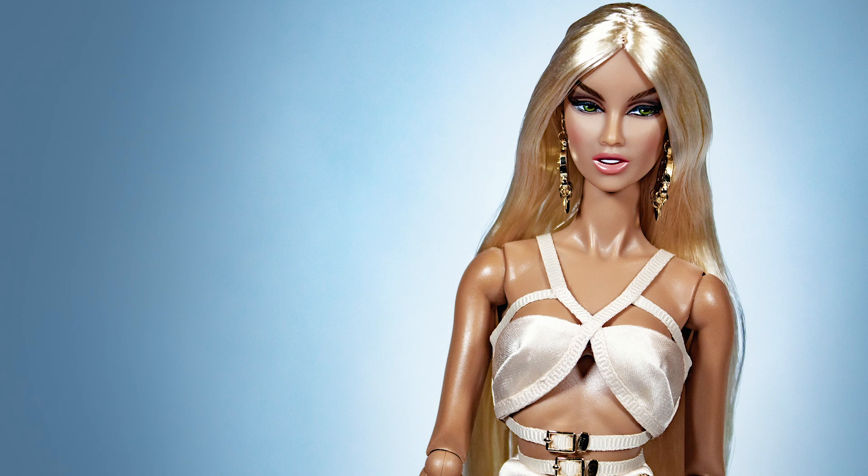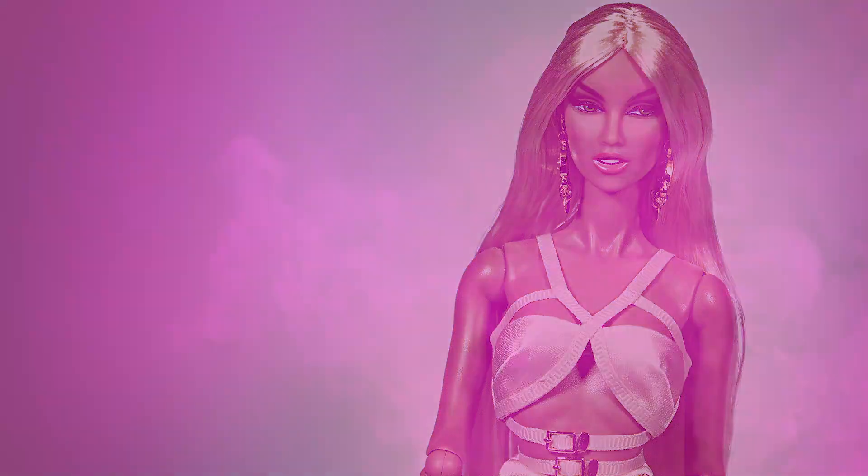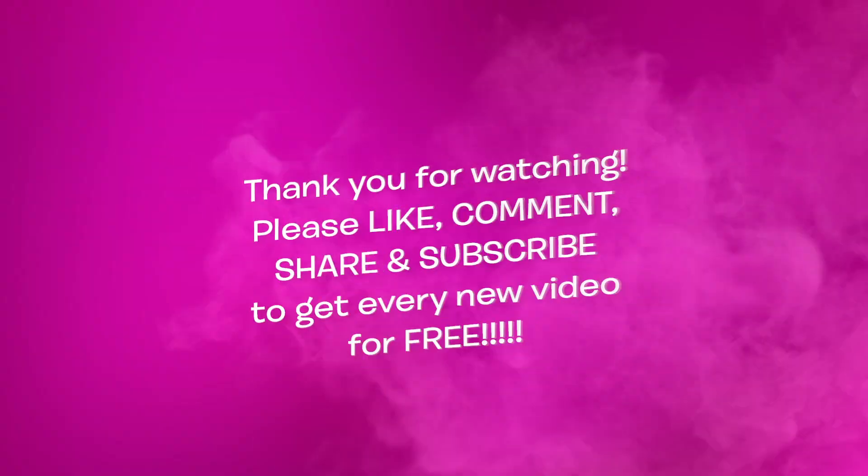I really hope you guys enjoyed this unboxing of Ksenia Valentinova, Miami Glam. Thank you very much for watching — like, comment, share and subscribe. Don't forget to ring the bell to be notified of new videos every week. Stay safe, I'll see you guys again very soon. Bye for now!